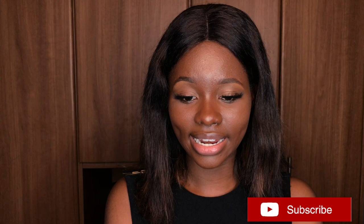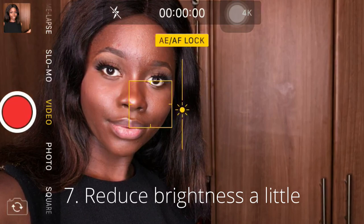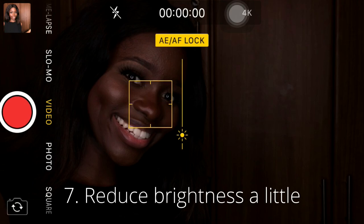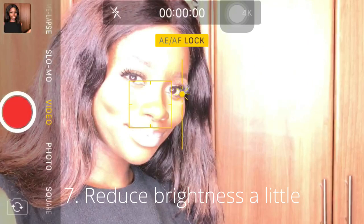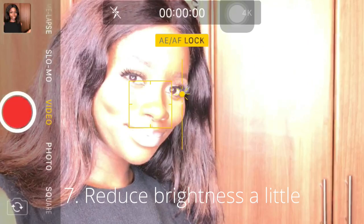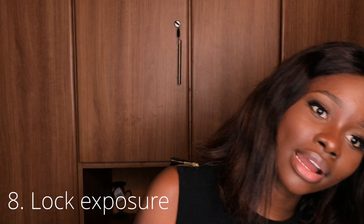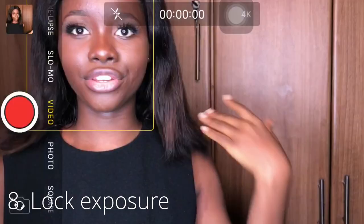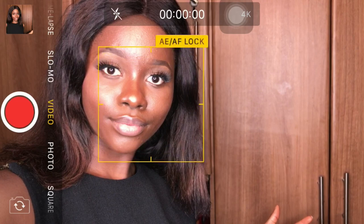One thing I like to do before I start filming is to tap on my screen and then reduce the brightness to make sure that my face is not blurry. I tap on it and then I just adjust the brightness — you can reduce it or increase it. This is what I do before I start filming.